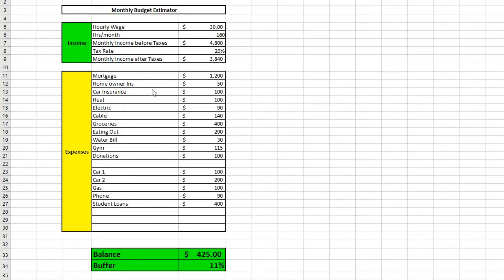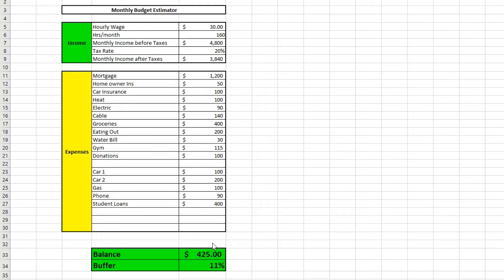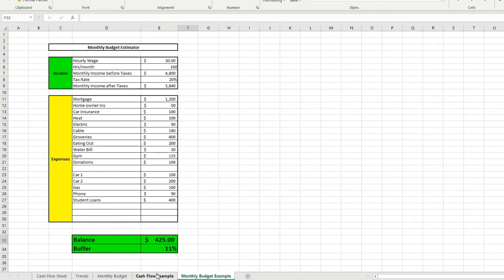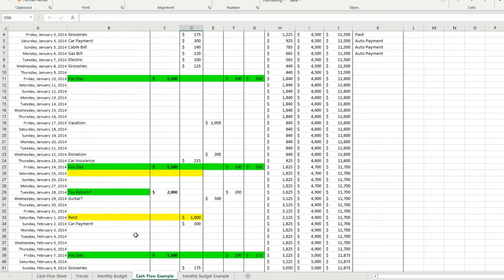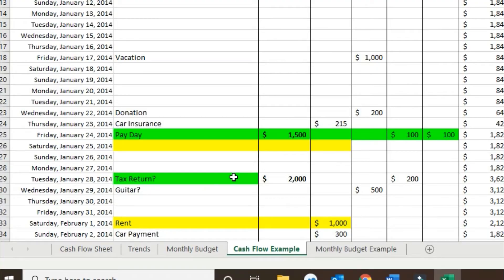So you're probably used to seeing a budget like this — you've got your income, expenses, and balance, which is a normal way to budget. But this is going to be a little bit different. It's going to be what's called a cash flow sheet. A budget is great at telling you what's happened or what you plan to happen on a monthly basis, but obviously every month can change.